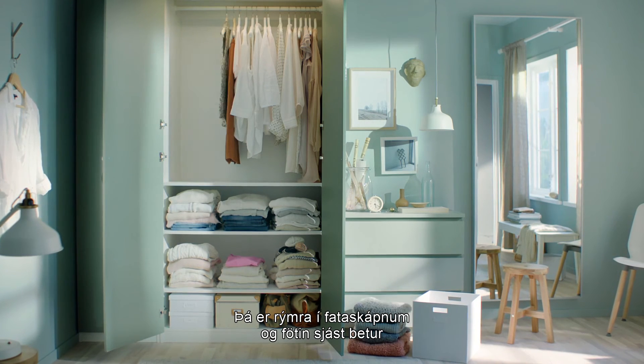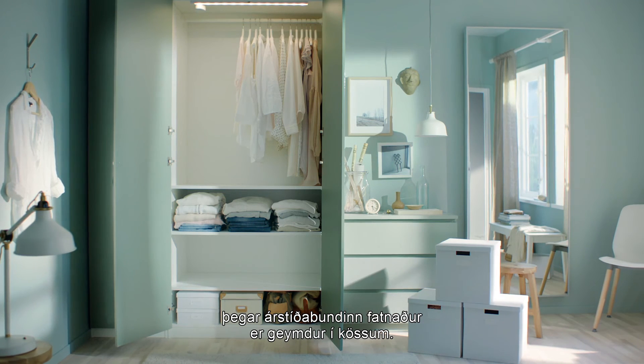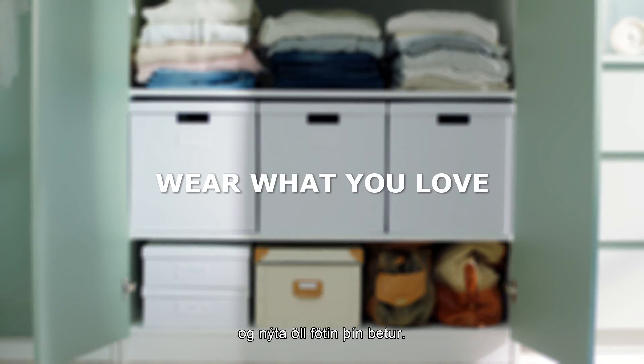You can make your wardrobe less cramped and your clothes more visible by storing seasonal garments in boxes to free up space. It'll make it easier for you to see and make better use of all your clothes.